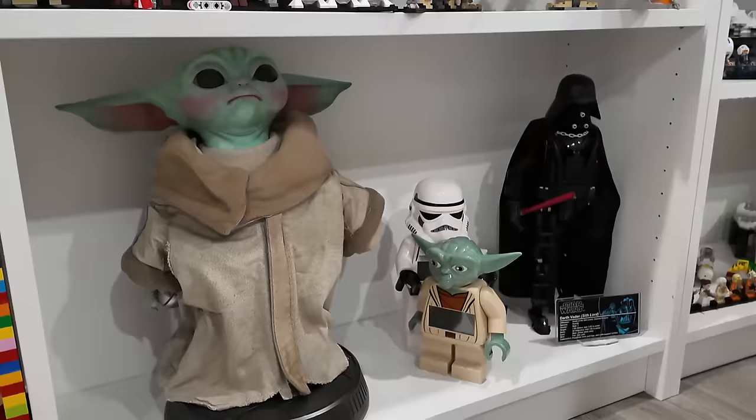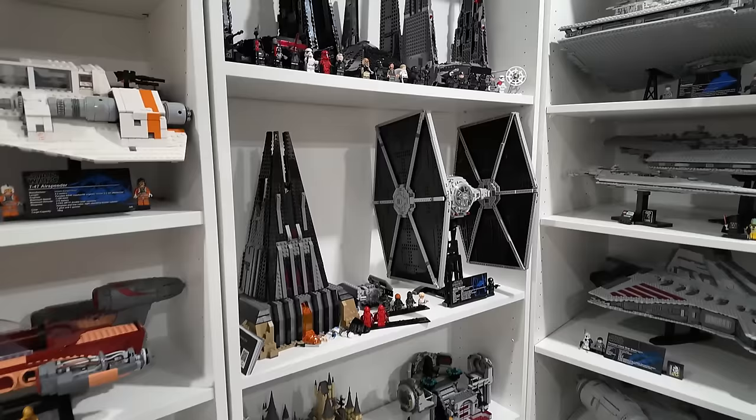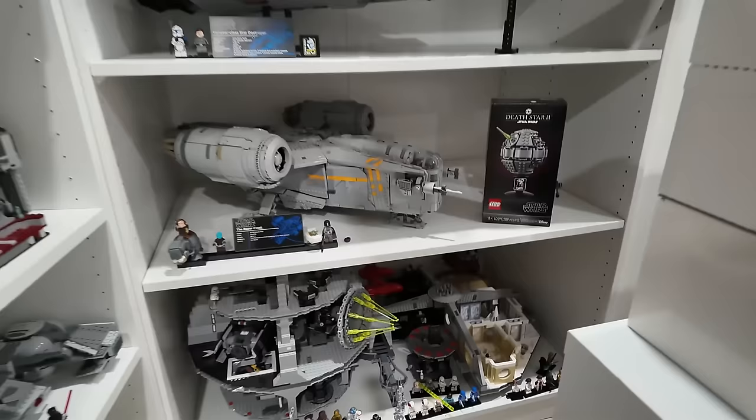There were some non-Lego things at the top of the stairs — some Funko Pops in front of the sign. But pretty epic: we got the Star Destroyer, Super Star Destroyer, Venator, Razor Crest, Cloud City, Death Star playset, and a whole bunch of cool sets on those three cabinets.